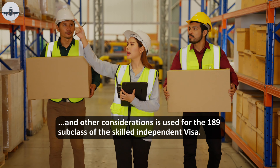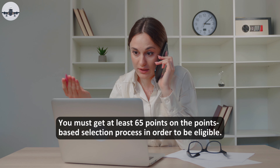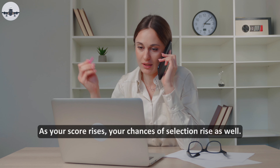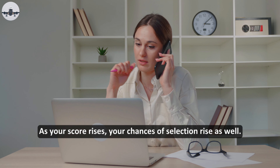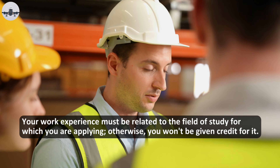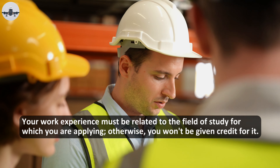A points-based selection procedure that considers your age, education, job experience, and other factors is used for the 189 Subclass of the Skilled Independent Visa. You must get at least 65 points on the points-based selection process in order to be eligible. As your score rises, your chances of selection rise as well. Your work experience must be related to the field of study for which you are applying, otherwise you won't be given credit for it.